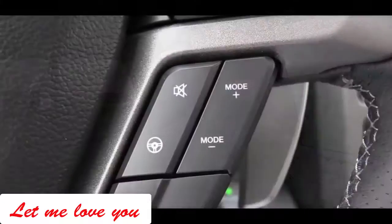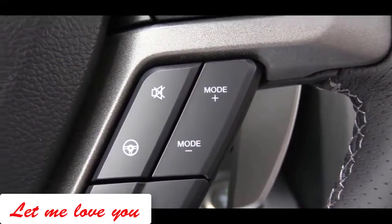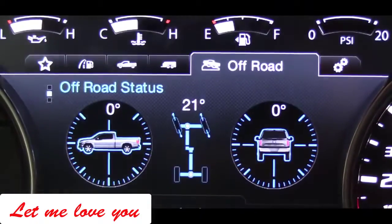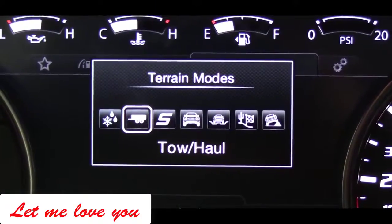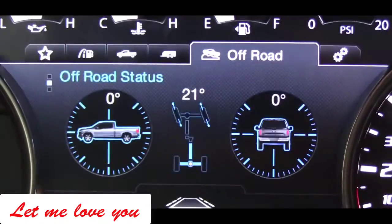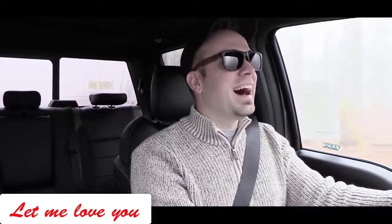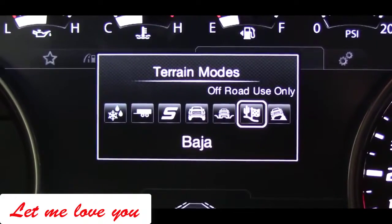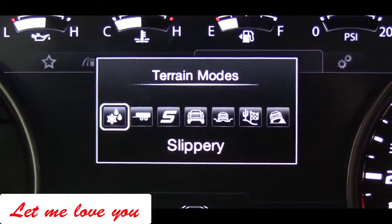There is a mode button on the steering wheel that adjusts the driving mode. Options include Slippery, Tow and Haul, Sport, Normal, Deep Snow and Sand, Baja mode — which holds the RPMs at a higher level — and Rock Crawl mode, which is specific to lower speeds.